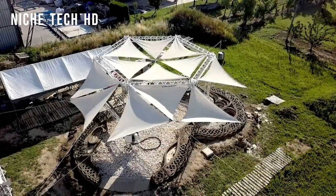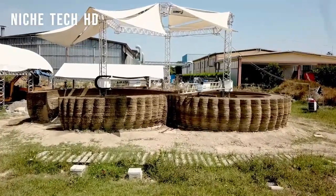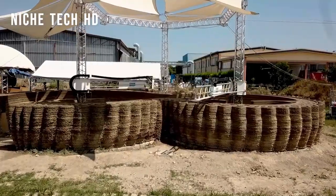The 60 square meter prototype in Ravenna, Italy, was built in approximately 200 hours by several printers. The house's design is an organic, cave-like form that appears ancient and carved out of nature, visually contradicting the new technology that powers it.